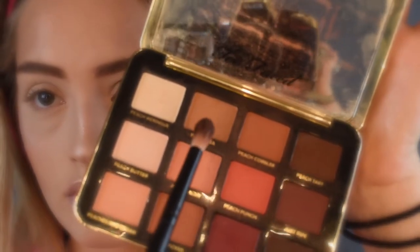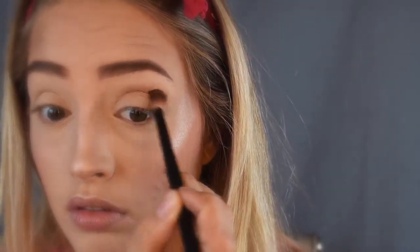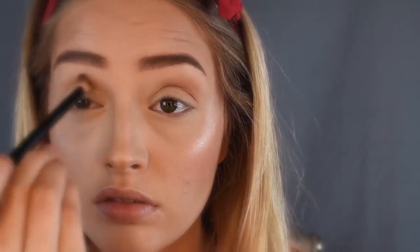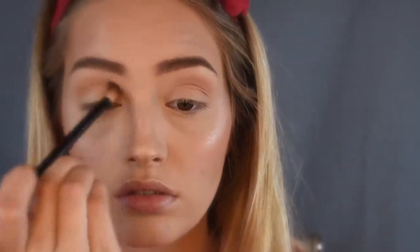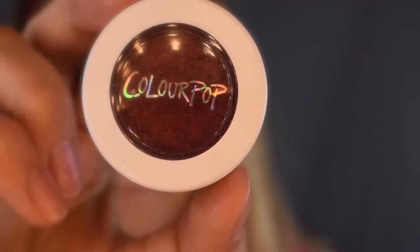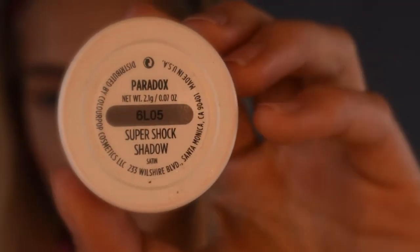For my transition shade, I go in with my Peaches and Cream palette by Too Faced and use Sweet Tea. Then next for my crease, I use a Super Shock eyeshadow by Colourpop and the shade Paradox.